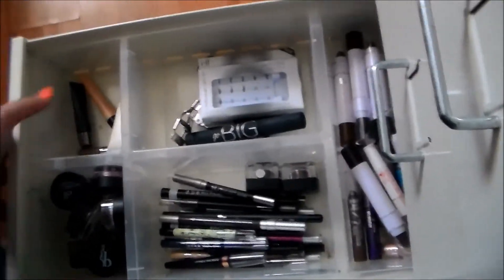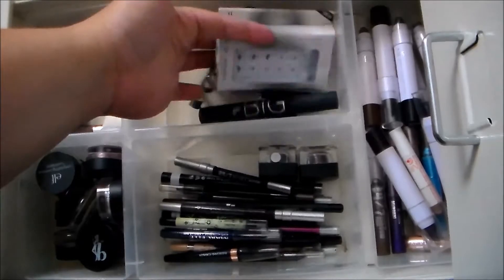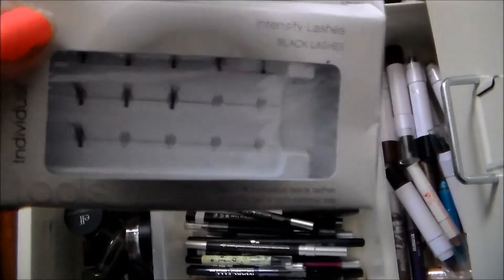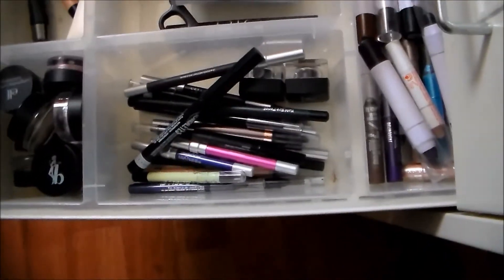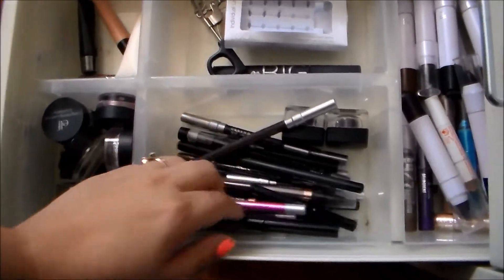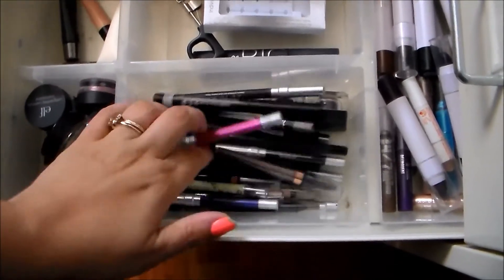Next up are eye bases, eyeliners, and mascaras, as well as a few eyelash products. I don't really use lashes, but I have an individual lash kit I bought a long time ago — individual lashes are a bit easier than strip lashes but still kind of a pain. These are all my eyeliners — everything from pencil to cream to liquid, all mixed together: blacks, browns, whites, colors. Urban Decay, e.l.f., and Physicians Formula are some of my favorites.